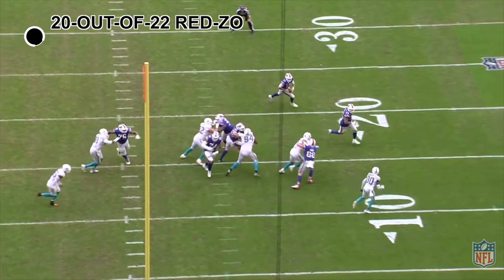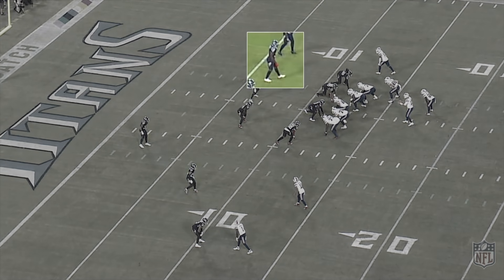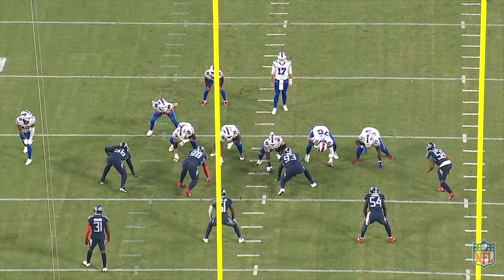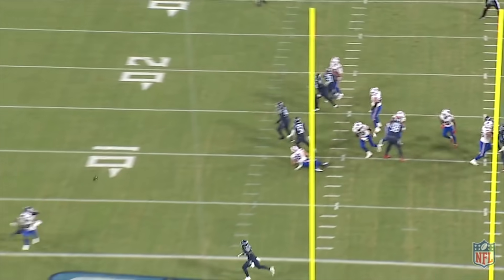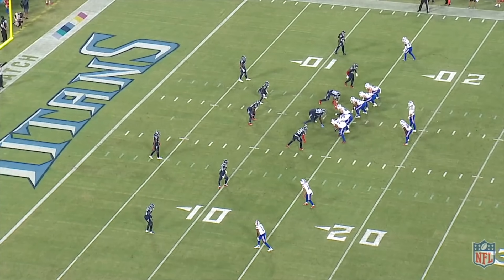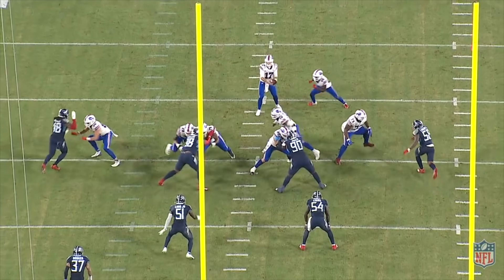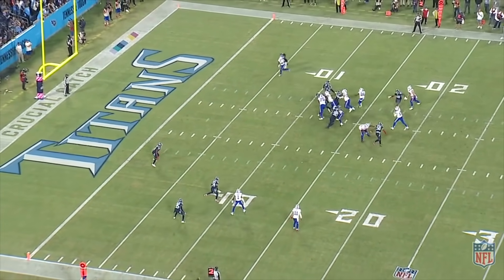Generally they run RPOs on first and second down — what is referred to as your base offensive plays. One of the final true post-snap RPOs run by the Bills is a third-level read, where the safety is the conflict defender. The Bills are reading a safety who has a run-fit responsibility. They ran this a couple times against the zone-heavy Titans — one drew a flag and the other resulted in a touchdown. The Titans show a two-deep shell and light box, the safety has a gap to fill from depth if the Bills run, so Allen executes the mesh and throws a strike to Diggs for an easy touchdown.